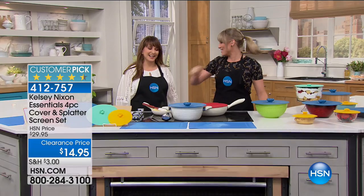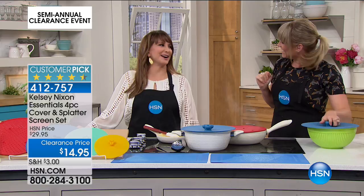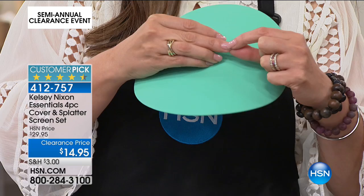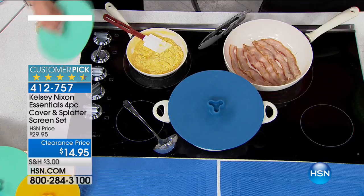I always have HSN in the background — I bought these earrings and I was going to tell you that Siobhan sold them to me. Now, this is a way to make sure you don't have splatters. I have a little scar on my hand — when I was about six, helping my mom in the kitchen, a little bit of sizzle from bacon just popped out and got me. That won't happen now. Clearance price: $14.95. Four-piece cover and splatter screen set.